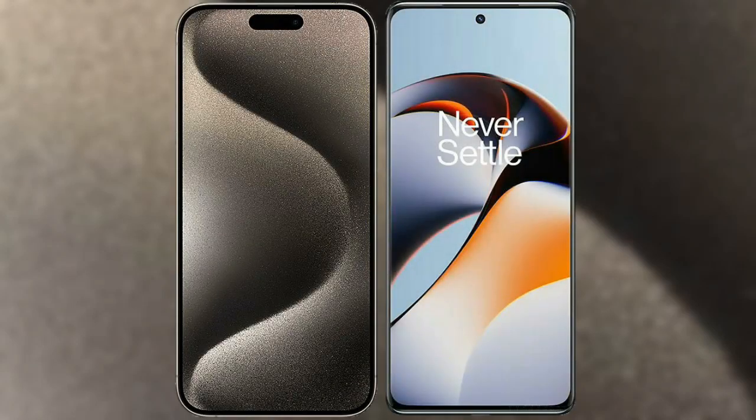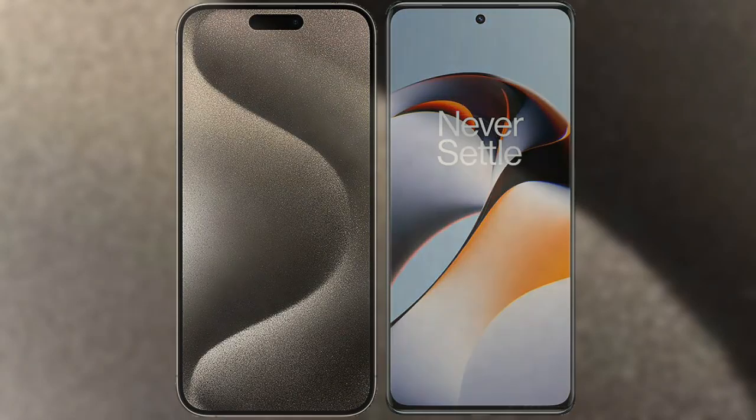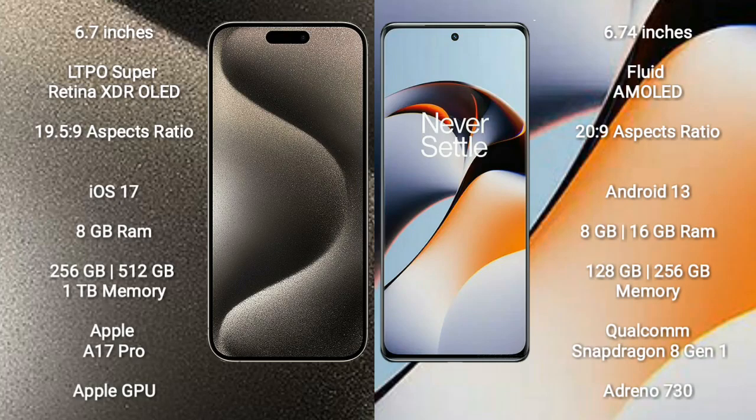I will compare the new iPhone 15 Pro Max with OnePlus 11R. iPhone 15 Pro Max comes with a 6.7-inch LTPO Super Retina XDR OLED display with a 19.5:9 aspect ratio. OnePlus 11R comes with a 6.74-inch flat AMOLED display with a 20:9 aspect ratio.